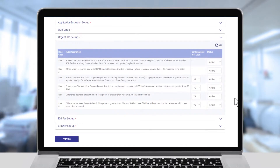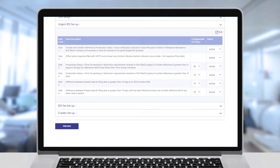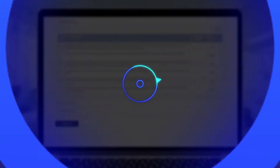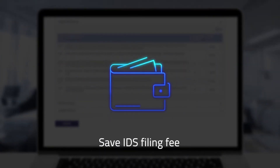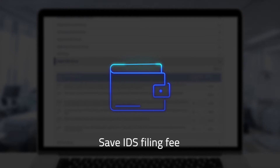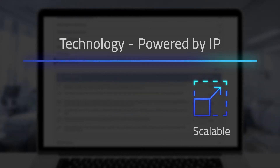IP-intelligence provides benefits like protection from potential loss of PTA, substantially reducing the risk of RCE filing, and also saving on IDS filing fee.